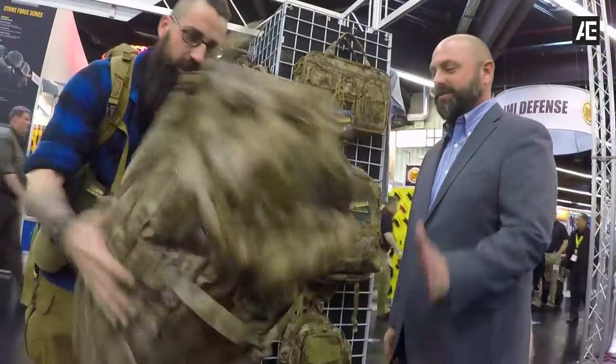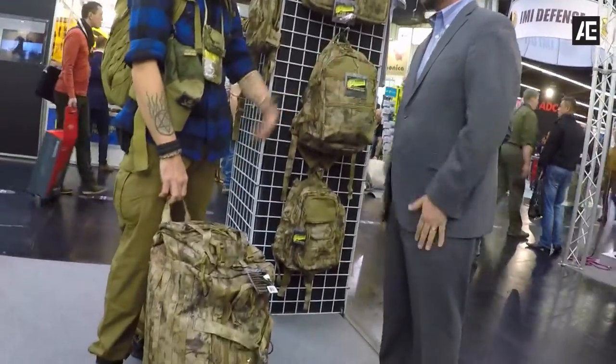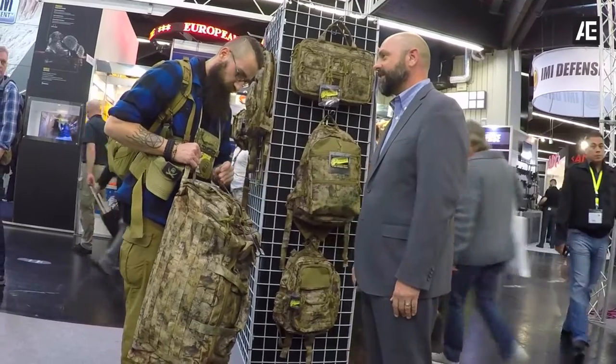We're really proud of this. We were worried about it in the beginning because, you know, coming up with your own camo is kind of risky. But it's taken off like wildfire. Like I said, we can't keep this stuff in stock.